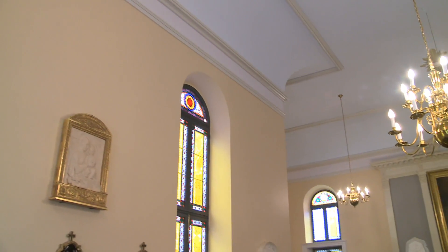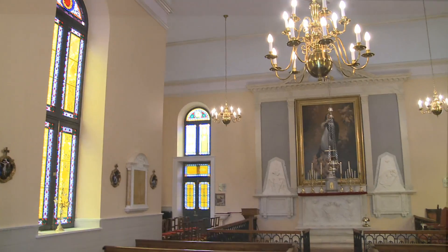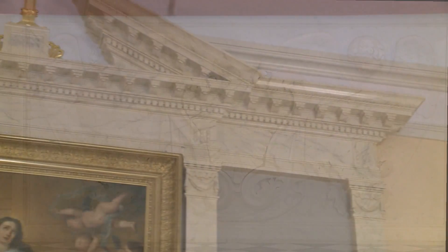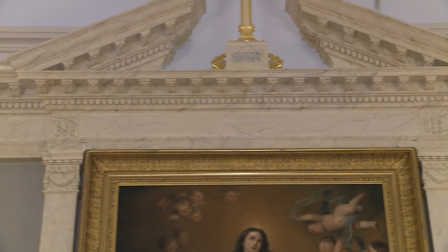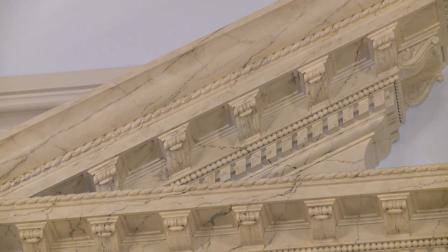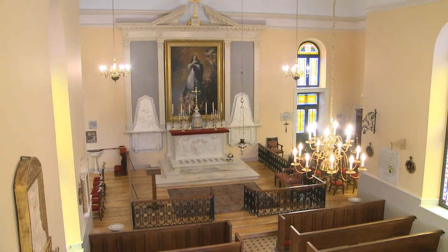We re-plastered every wall and ceiling in the building. We refurbished and cleaned all of the marble. And it's hard to tell, but the pediment behind the altar is painted wood — we had it faux'd to look like marble.